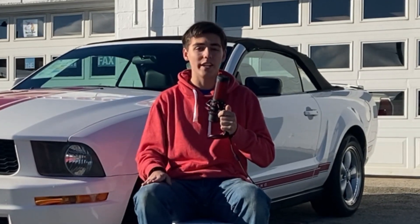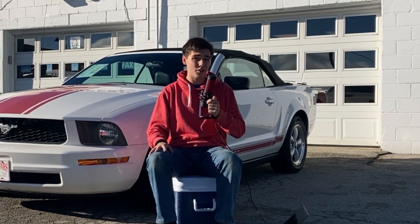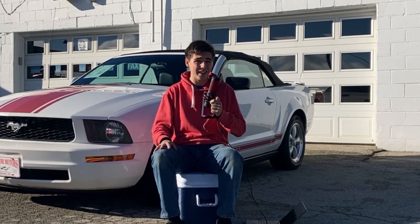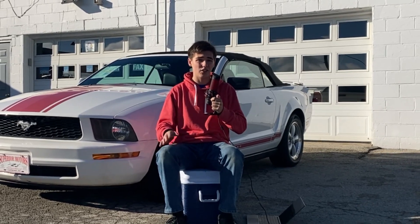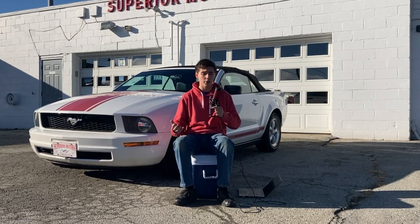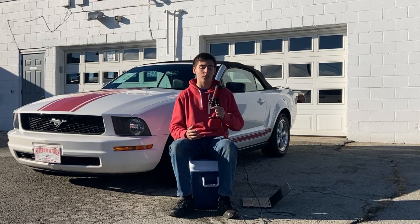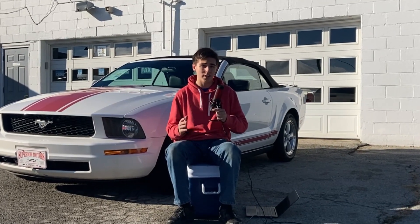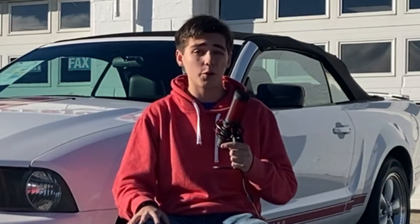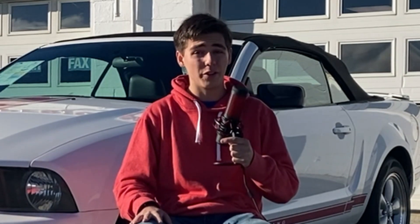Our story truly begins in the late 1970s with a lady named Susan G. Komen. She was diagnosed with breast cancer, and her family doctor didn't take the necessary steps to slow and prevent the spread of the disease within her body. As the cancer began to spread to other parts of her body, Susan's sister, Nancy Brinker, made her a promise that she would do everything in her power to end breast cancer forever. Unfortunately, after a three-year battle with the cancer, Susan died in 1980.